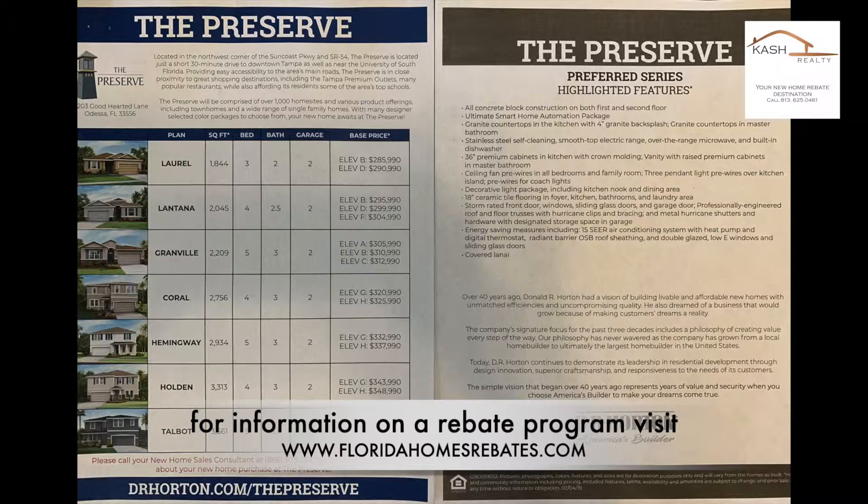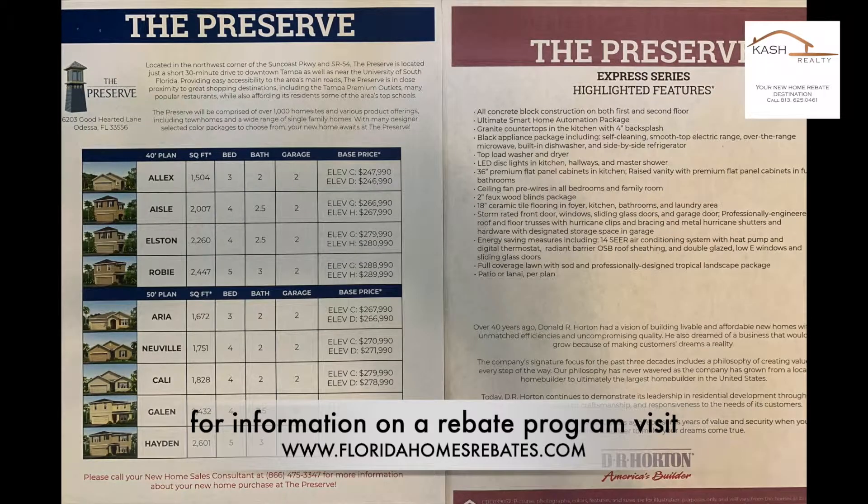Floor plans range in size from the smallest 1,500-square-foot, three-bedroom, two-bathroom home, going up to a 3,500-square-foot home with five bedrooms that can accommodate a very large family.